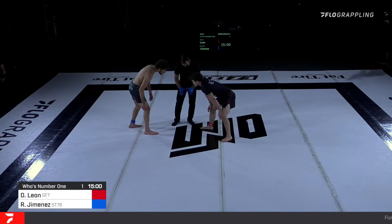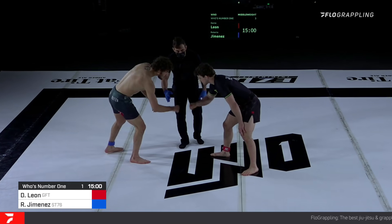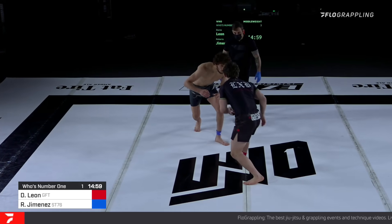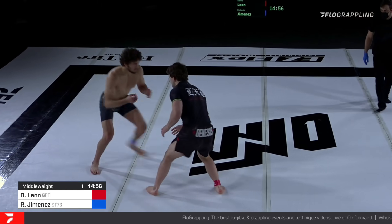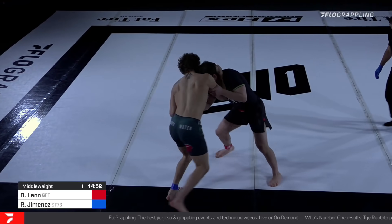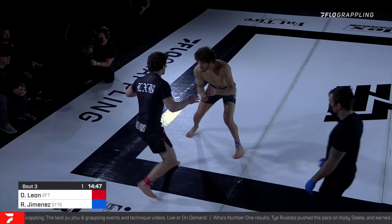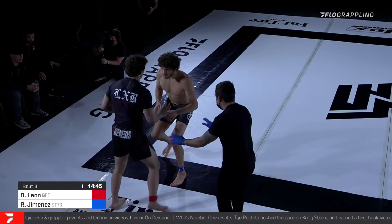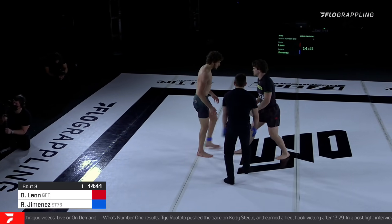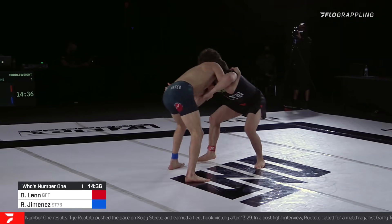This is Roberto Jimenez getting last minute instructions from referee Gabriel Martins. Shirtless is Jimenez; with the black rash guard on is Dante Leon, a 15-minute submission only match. Interesting to note that Dante actually has a little bit of a weight advantage in this one — this was meant to be a 185-pound match; Dante came in at 183, Roberto 10 pounds under at 174.8 pounds.